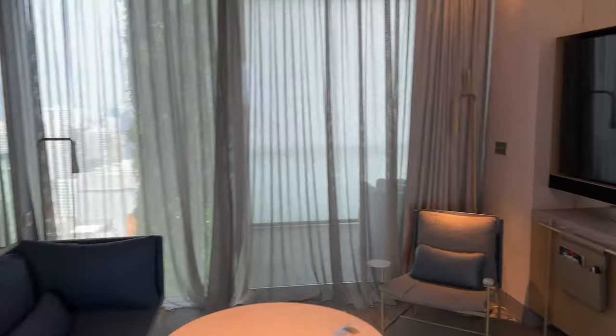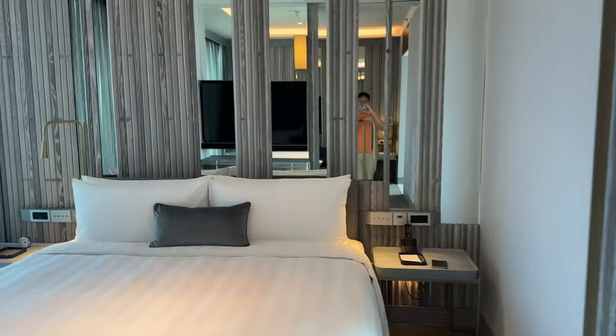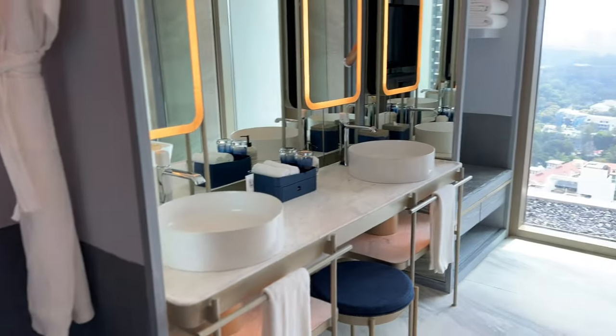The design of the room reminds me of the suite that I stayed in at Intercontinental Singapore 5 years ago, as all the rooms — like the living area, bedroom, and the bathroom — are located at the 4 corners, which I thought is kind of a maze and is not quite intuitive.